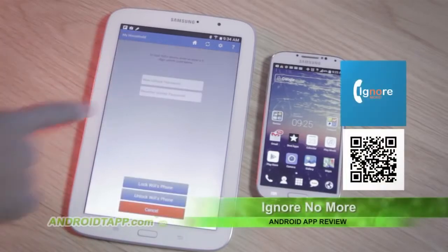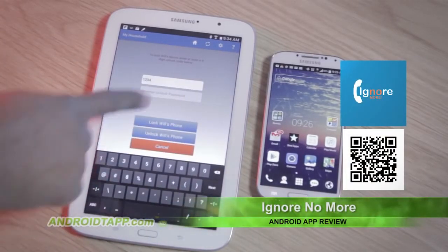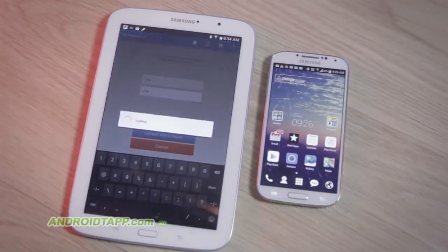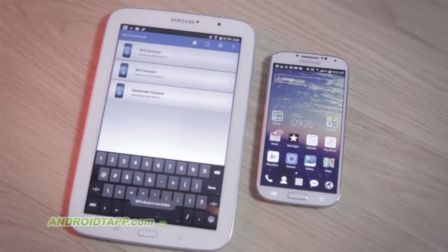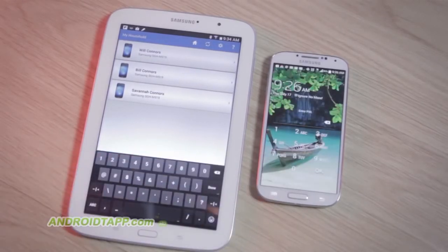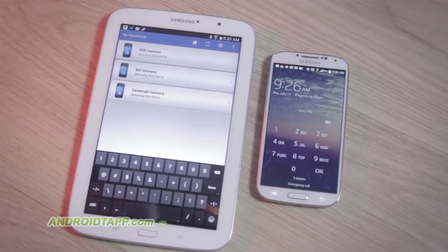Ignore No More is like a timeout app for children with Android smartphones. If your terrible teen ignores your calls or messages, with this app pre-installed on their devices, you can change their device passwords and lock them out. Your number should also be pre-registered on their device as an emergency contact, and if they would like to make a phone call, it would hopefully be to you.